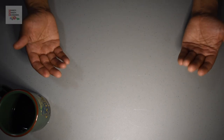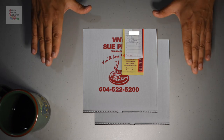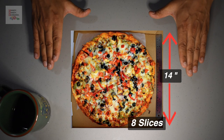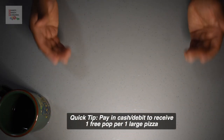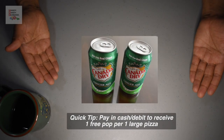They serve a variety of dishes but their specialty is pizza. We purchased two large vegetarian pizzas and paid $52. The pizzas were 14 inches in diameter and were over 1 inch thick. A quick tip: if you pay using cash or debit, you get one free pop for every large pizza.